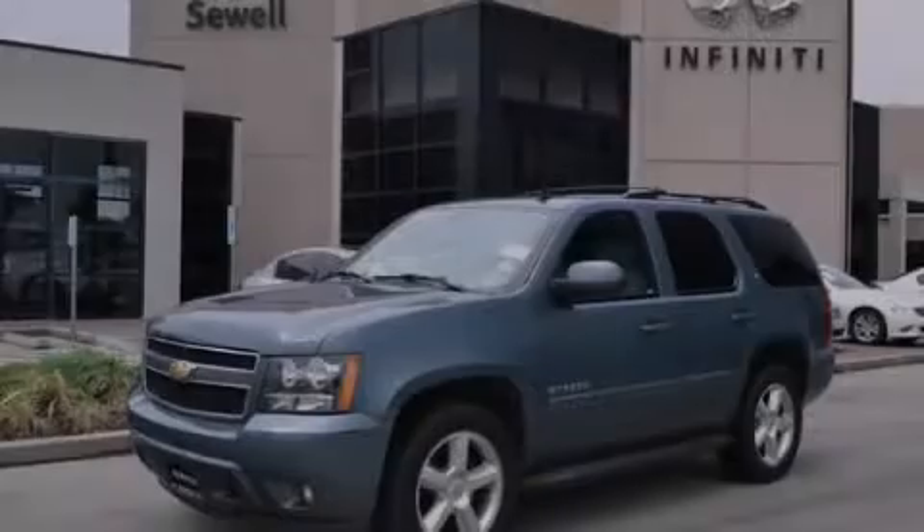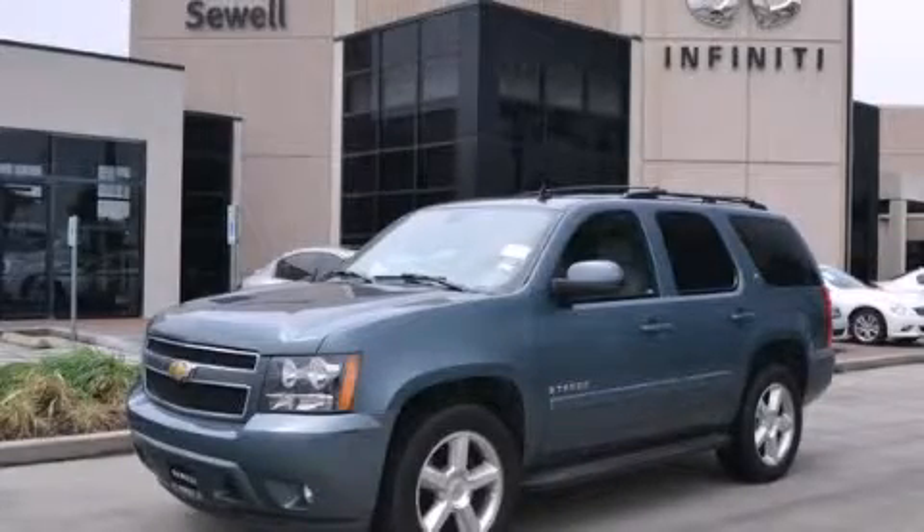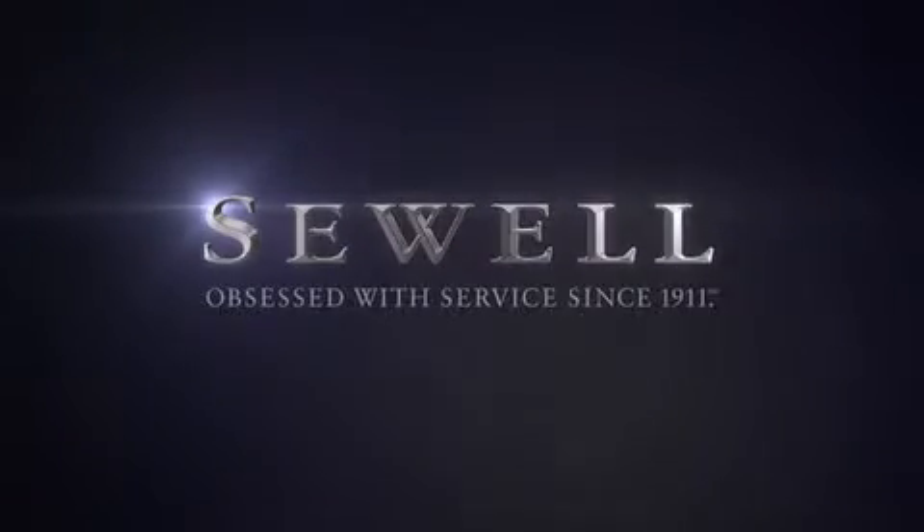Please call us today for more information on this great vehicle. At Sewell, our obsession with service extends to all of our customers, including pre-owned.